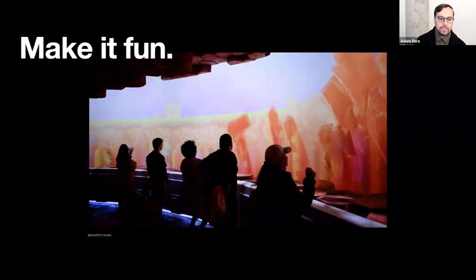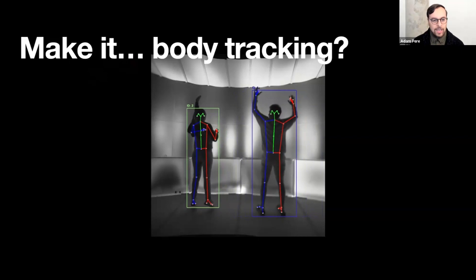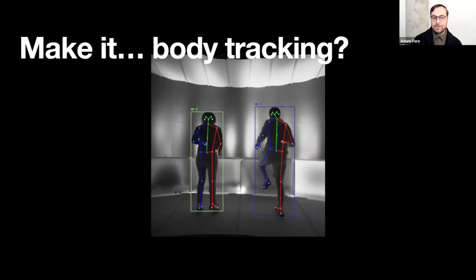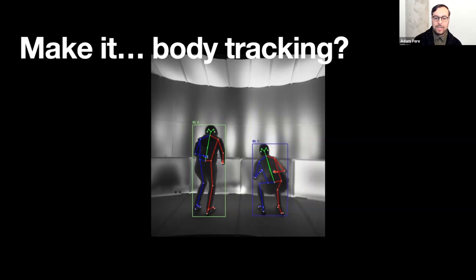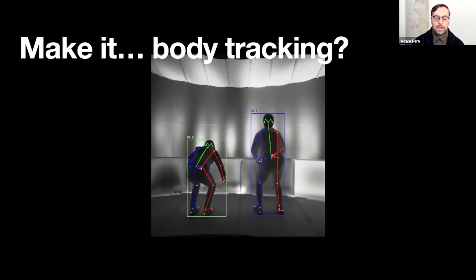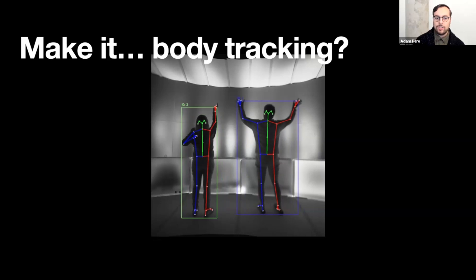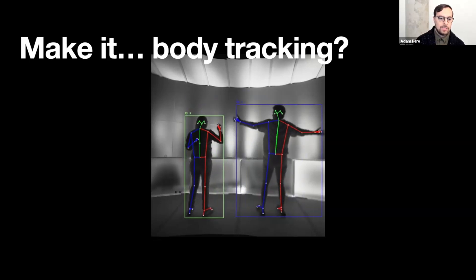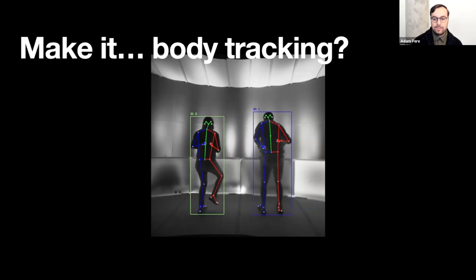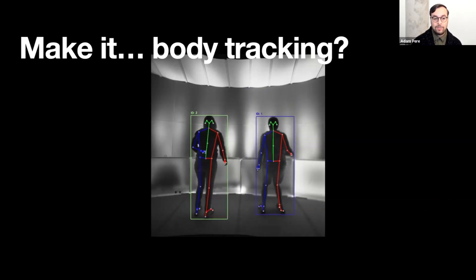It ends up becoming a really fun experience where you know you are the characters. Looking at all of my examples, body tracking is kind of where it ends up. It's not the only approach, but body tracking and skeleton tracking are tools we use often to essentially remove those physical interface points. So instead of having buttons, dials, or touch screens, the actual body becomes the interface, allowing people to interact with digital elements like they would physical objects. This really helps create that sense of immersion. And honestly, it's fun — even if it's not working perfectly and you're just kind of moving around with digital objects, people love it.